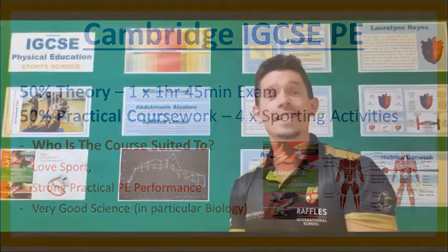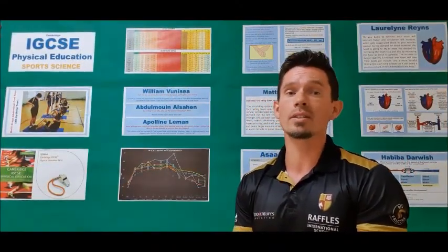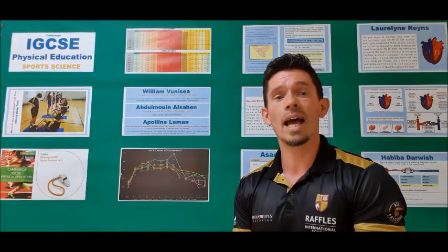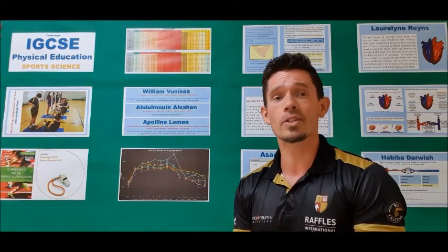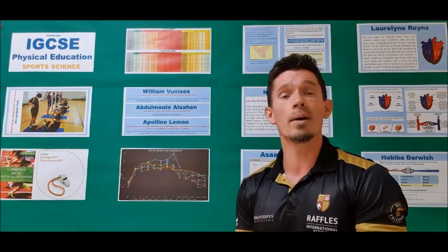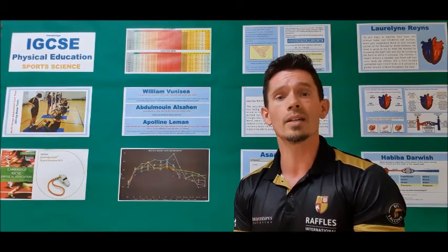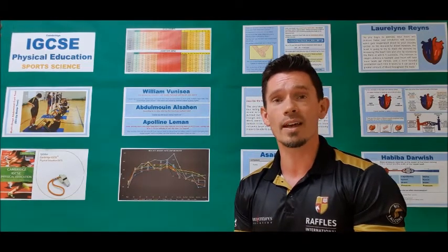Topic 1 is anatomy and physiology. This includes muscles and movements, skeletons and joints, basic biomechanics, and the circulatory and respiratory systems. This is a very science-based unit with a focus primarily on biology, although it does include some basic chemistry and physics, all applied to sport and physical activity.